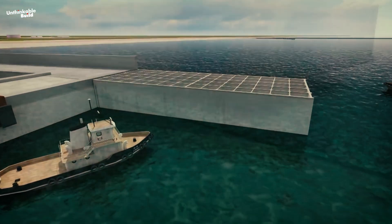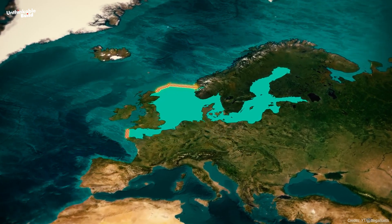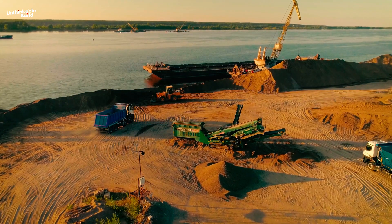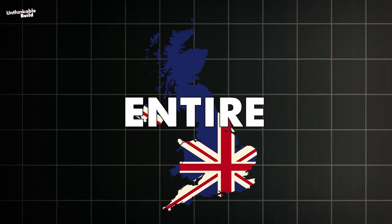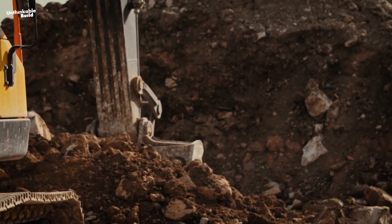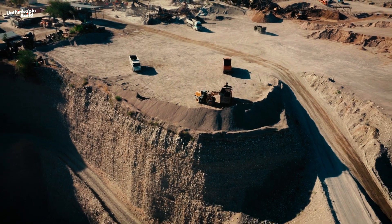The design calls for a sloping foundation reaching down to the seabed, which helps absorb waves and currents more effectively than a flat wall. Materials would include sand, stone, and clay — relatively simple resources, but in enormous quantities. Just for the sand alone, NEED would require more than 50 billion tons — enough to cover the entire United Kingdom in a blanket of sand. Experts believe gathering that much material could be possible, but it would require ramping up the world's sand extraction by about 10%, and at that rate it might take a decade to gather just the sand needed.